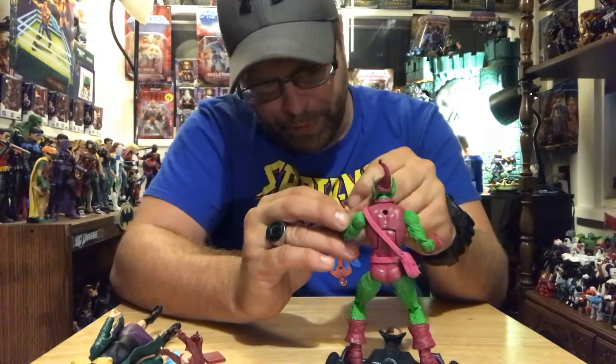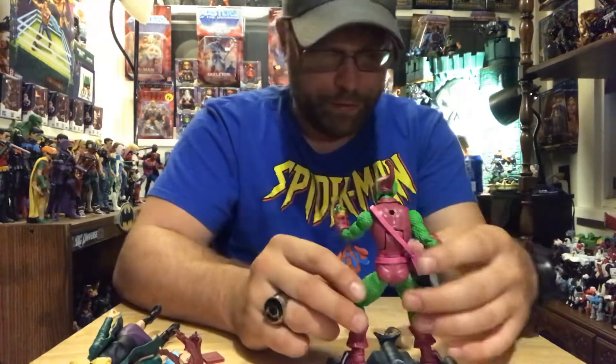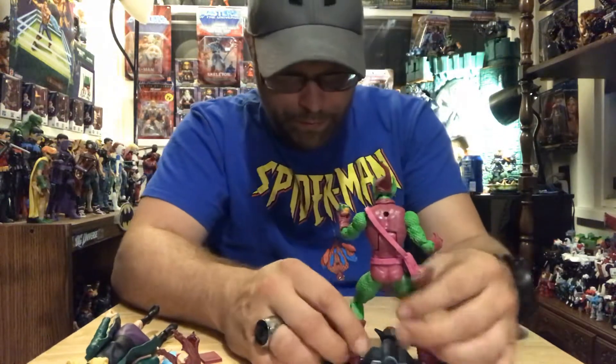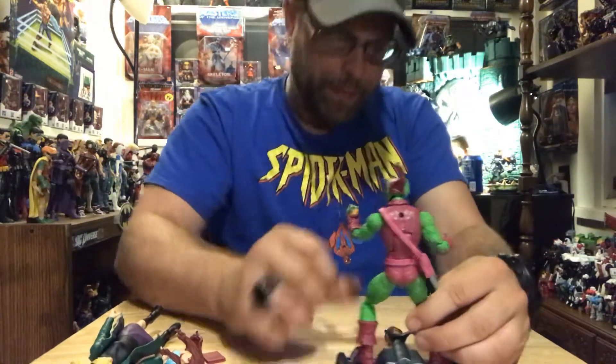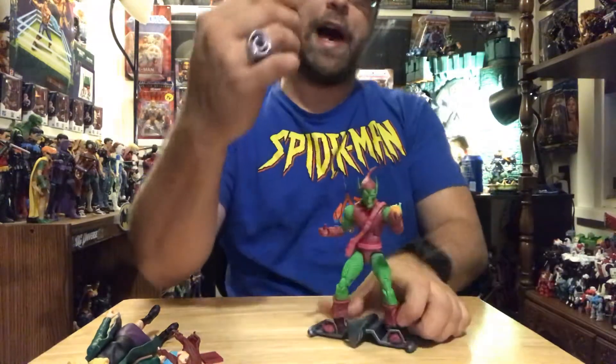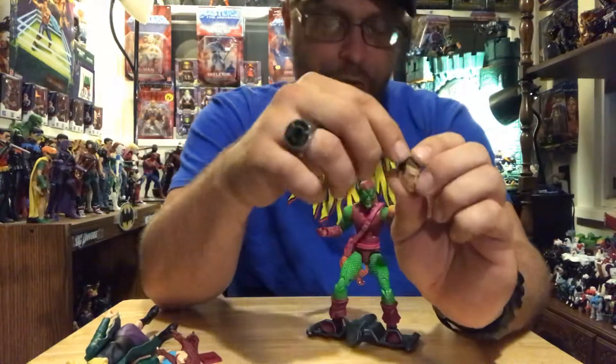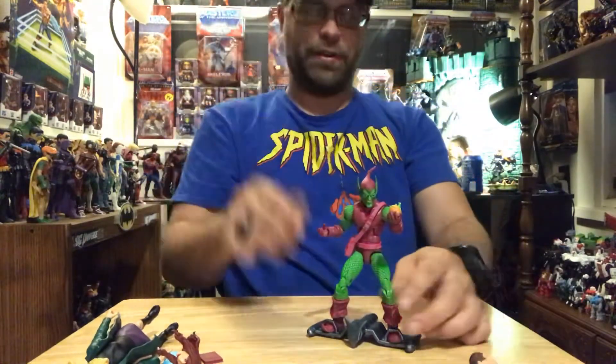Let's see how nicely he holds his pumpkin bomb. Hmm, it's good enough. I can't wait to use this because I'm not gonna use this Norman Osborn head on the Goblin — I'm definitely gonna make me a just straight Norman Osborn figure. That's gonna be awesome.